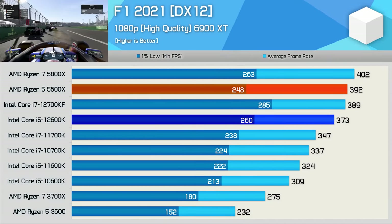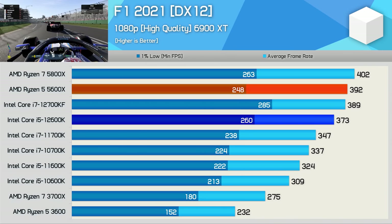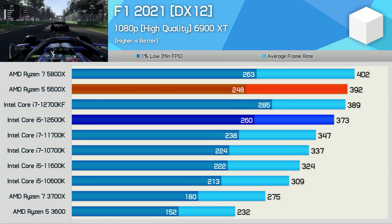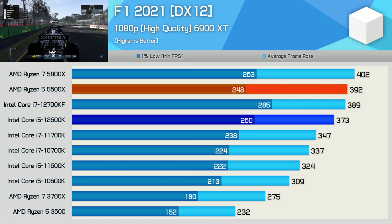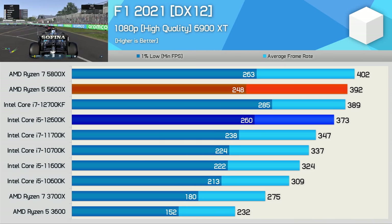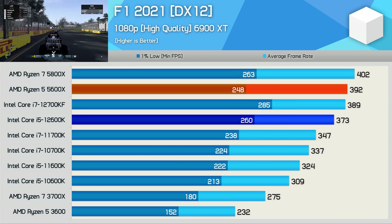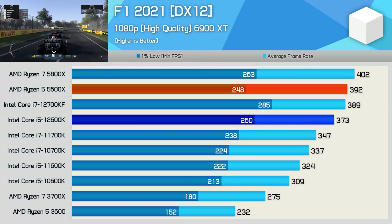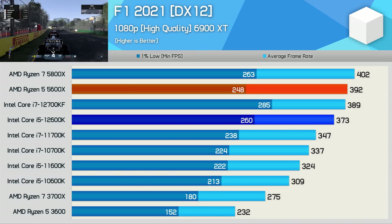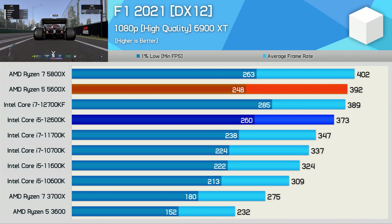It's time for the all-important gaming benchmarks, and we're going to start with F1 2021. For all of this testing we're using the Radeon RX 6900 XT, typically with dialed down quality settings at 1080p. Here the 12600K enabled 373 FPS on average with a 1% low of 260 FPS. When compared to the 5600X, the 12600K is a bit of a mixed bag, offering 5% stronger 1% lows with 5% slower average frame rate performance. Overall, performance is much the same between these two processors, along with the 5800X and 12700KF.